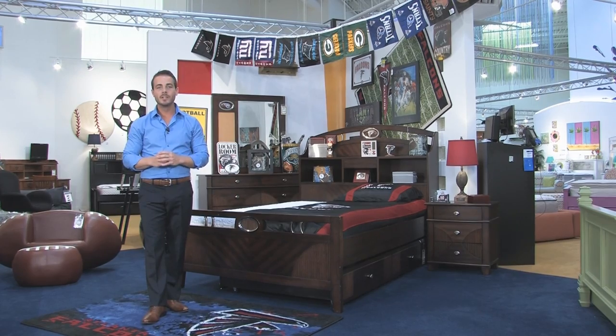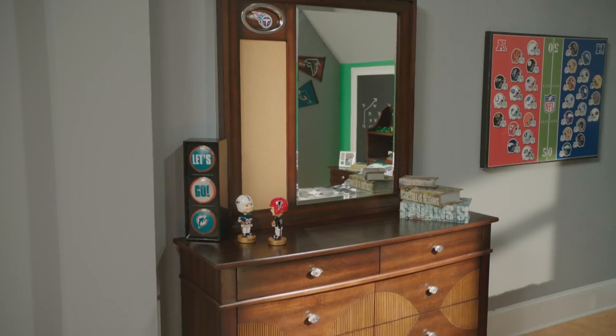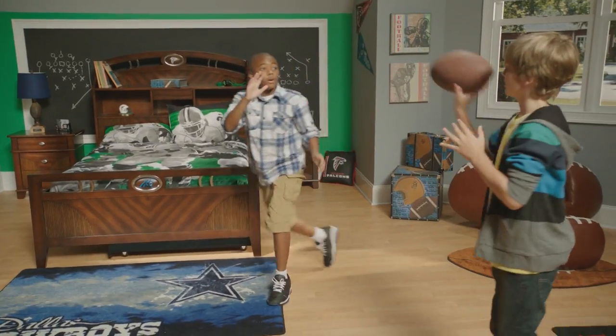It is an incredible collection because not only do we offer the beds and the furniture, we also have all the coordinating accessories. Everything that you would need to build that one NFL team dream room.